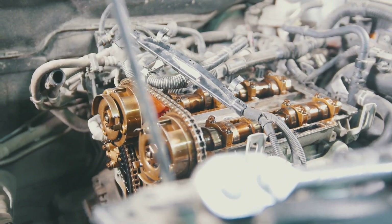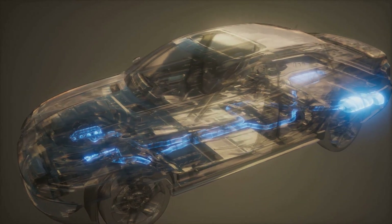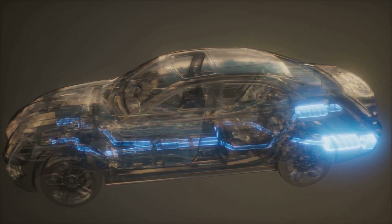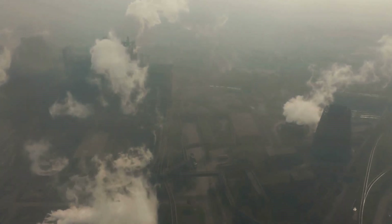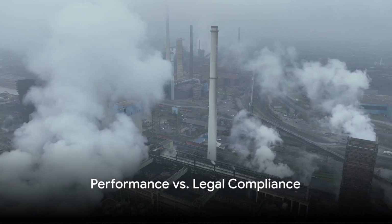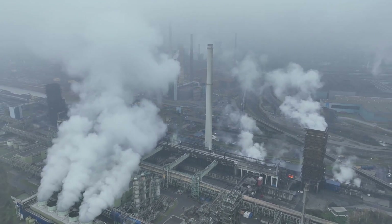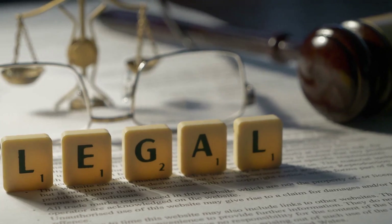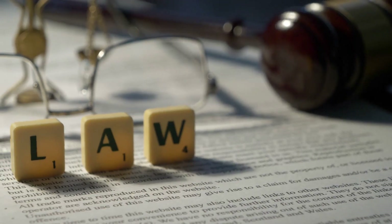So why do these laws exist? Catalytic converters are crucial in controlling and reducing the amount of harmful pollutants released into the atmosphere by your vehicle. They do this by converting these pollutants into less harmful substances before they leave your car's exhaust system. Remove the converter, and you're not only increasing the level of harmful emissions, but you're also contributing to air pollution — which can have serious consequences for both our health and the environment. While you might be tempted to remove your catalytic converter for that extra bit of performance or that throaty exhaust note, it's important to consider the legal implications and the wider environmental impact, as removing it is illegal in many places and can result in hefty fines.